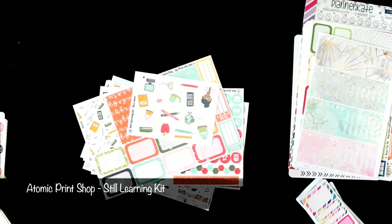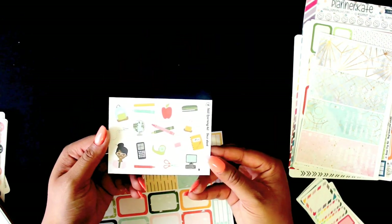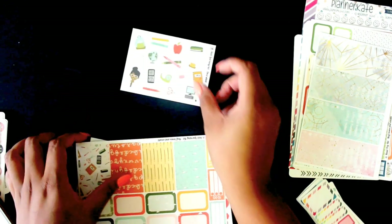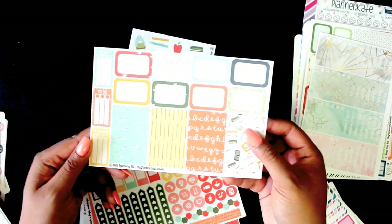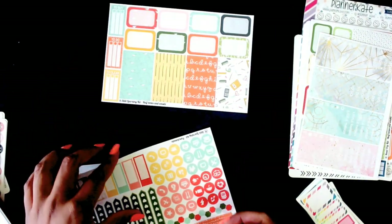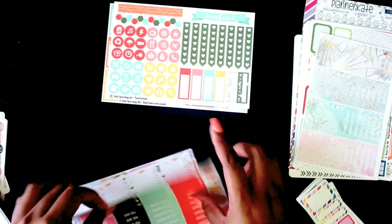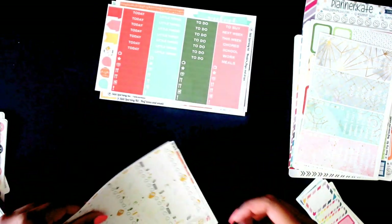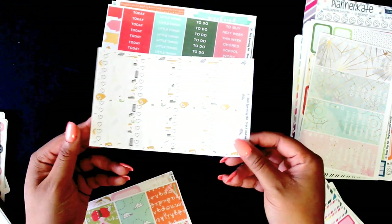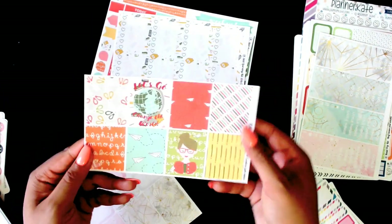This is the Still Learning Kit — probably one of my favorites that I got from Atomic Print Shop. This is the deco sheet that comes with it, then the washi and half boxes, functional headers and labels, and the heart check boxes. I enjoy how the back is kind of washed out as it gives a nice design effect. Then here are the vertical full boxes — really a big fan of this one.